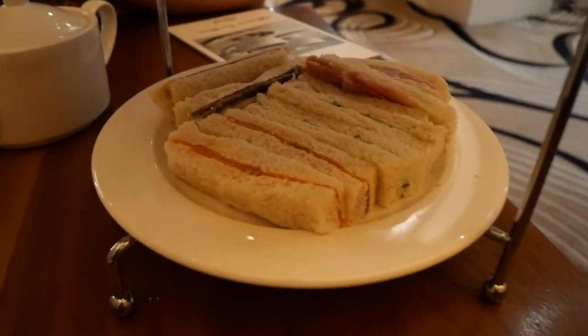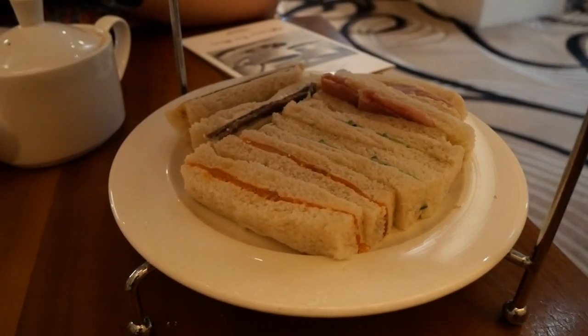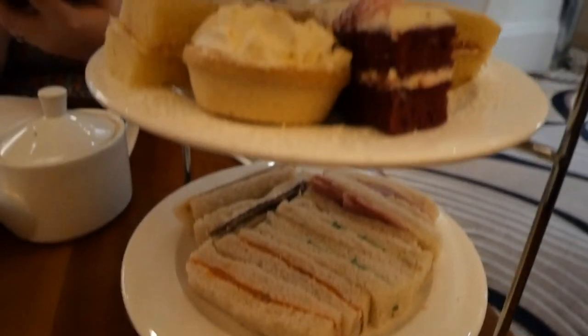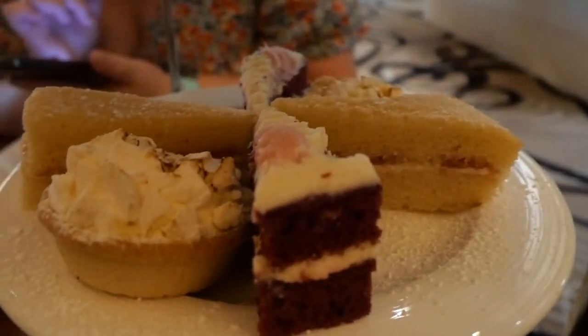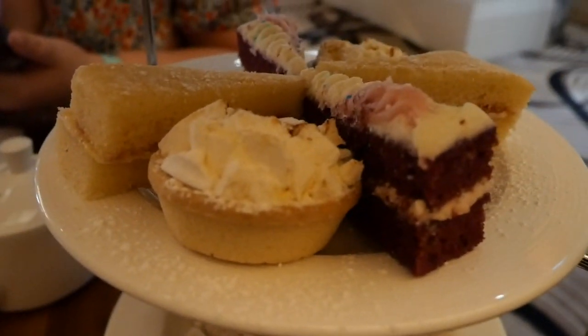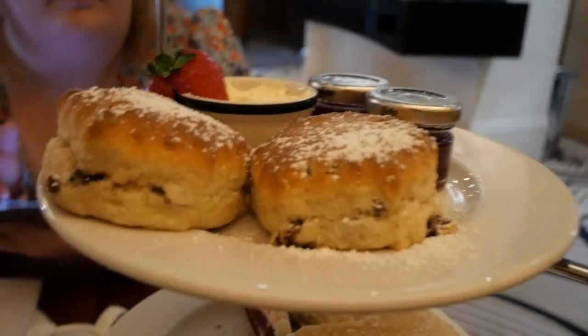So our afternoon tea has arrived. We've got smoked salmon, cucumber, ham and mustard — and we've always had the sandwiches without the crusts, obviously. And we've got what looks like carrot cake or red velvet cake — I think it's red velvet. There's obviously Victoria sponge and lemon meringue pie, we'll find out when we try it. And then we've got obviously scones, clotted cream and jam. The scones have been warmed up, they smell delicious.